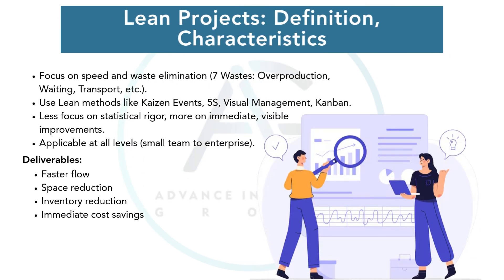Lean projects are slightly different. They focus less on deep statistical analysis and more on speed, flow, and waste elimination. Lean projects might involve rearranging workspaces, conducting 5S events, or introducing pull systems like Kanban. They often deliver quick wins that have a direct impact on efficiency and morale.